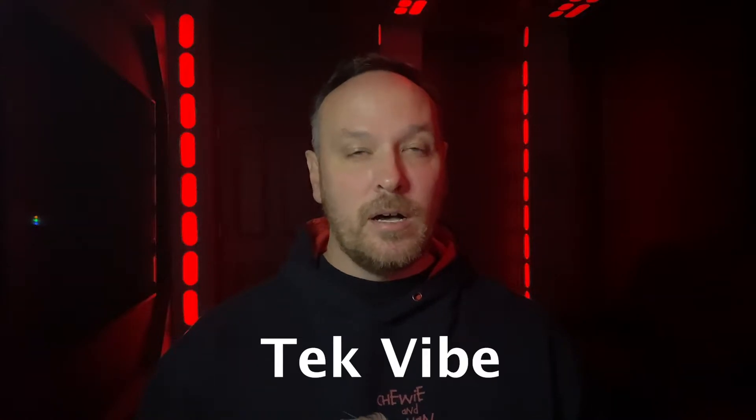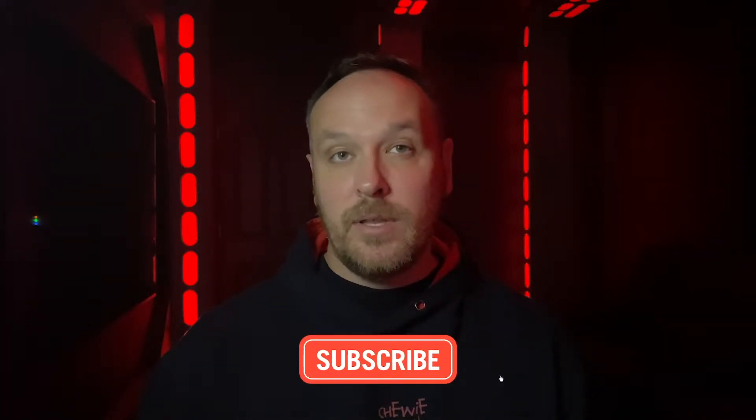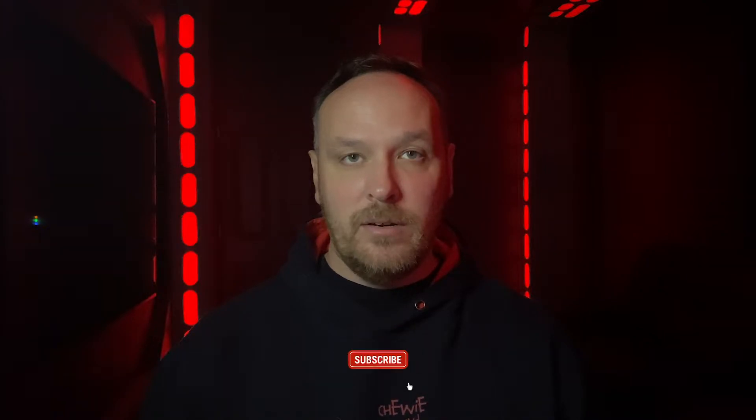I'm probably going to make another video with some additional tips on using that site, so comment down below if you have any information you'd like to add, and subscribe so you can be notified when that video launches in the next couple of days. It's a really awesome site — you can use keywords, it monitors sites to see when there are changes, and it does work.